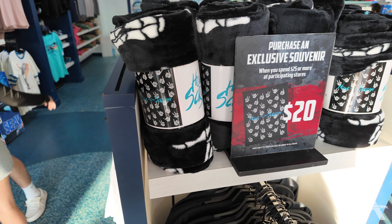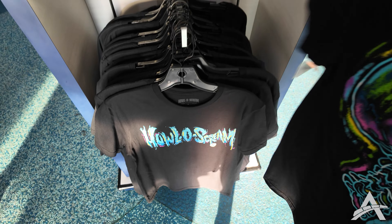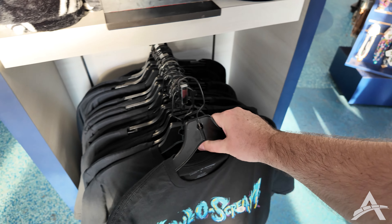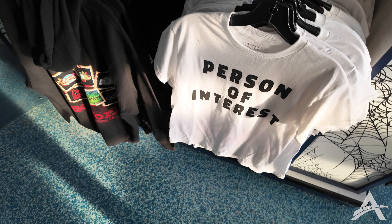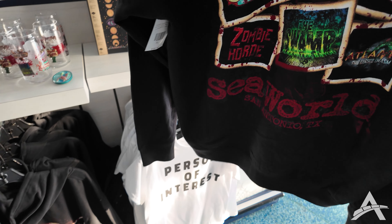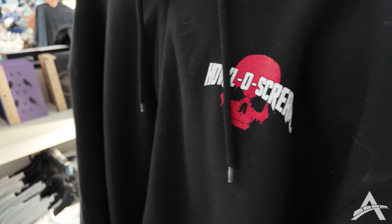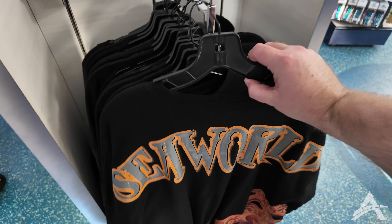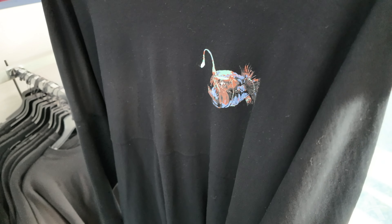If you spend $25 or more you can get one of these blankets for $20. They've got a Hallow Scream shirt with a crazy skull thing on the back. There's a sweater with all of the haunted houses for this park on it, with the little Hallow Scream logo on the front. They also have a spirit jersey with an octopus on it and a spooky character on the front.